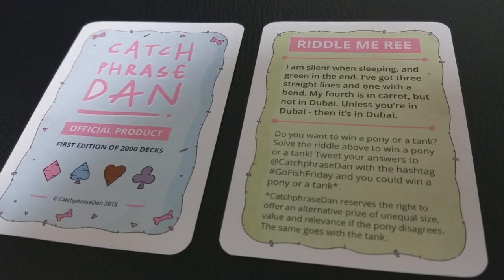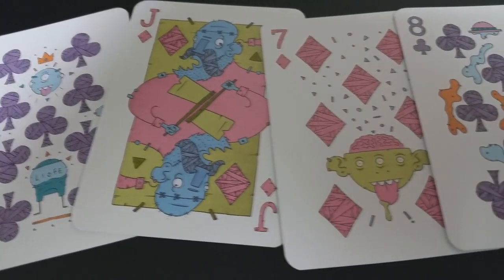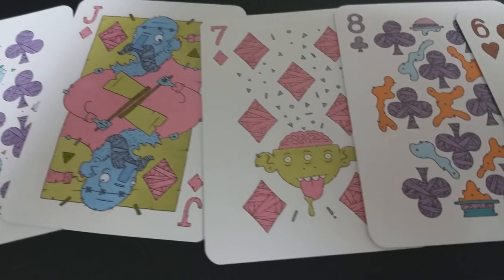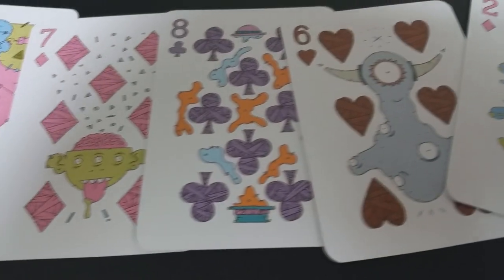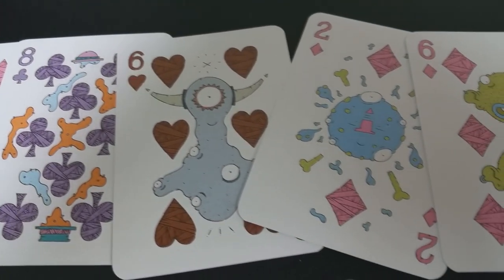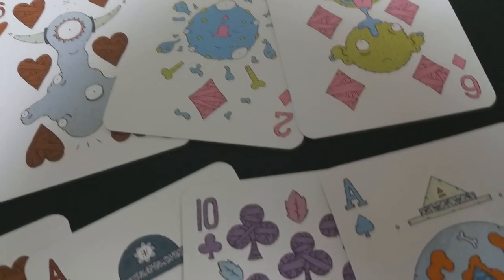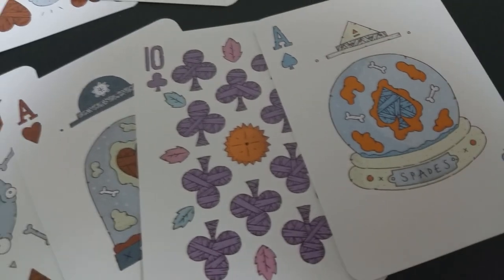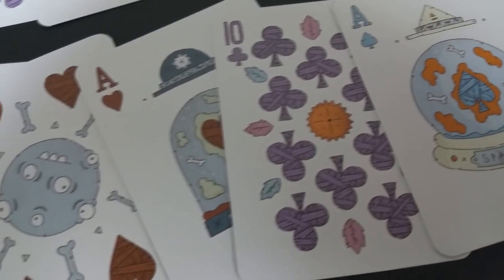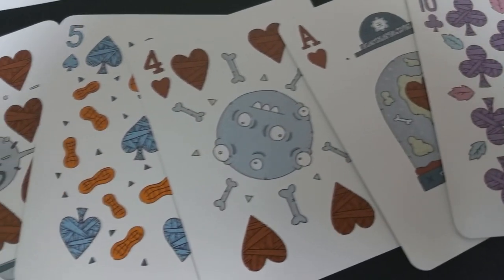Each one of these cards is completely hand-illustrated, so no two cards look the same. Each one is its own incredible work of art, all done in Catchphrase Dan's very cartoony, very illustrative style — kind of Nickelodeon-esque, almost Garbage Pail Kids-meets — it's very original, very unique. If this kind of art appeals to you, I would highly recommend you head on down to Catchphrase Dan's website and check out his cards.